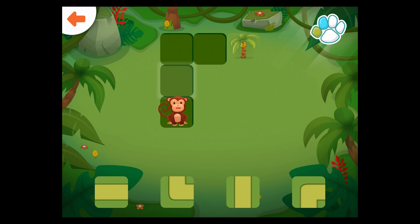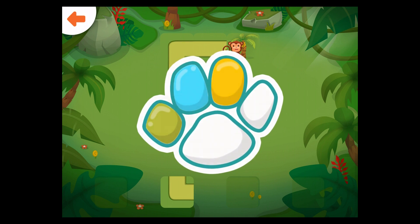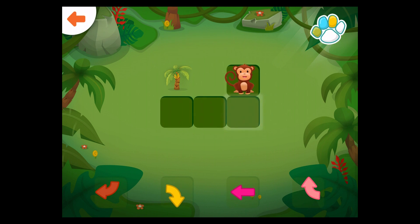Help the monkey get to the banana tree. Drag the correct path to the glowing square. Good job! Help the monkey get to the banana tree. Well done!